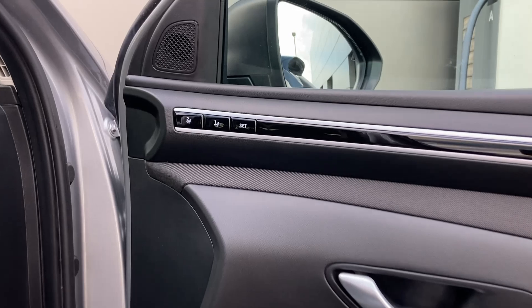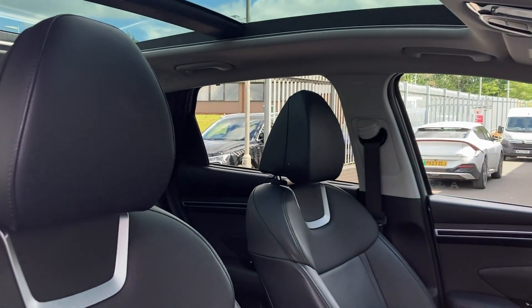Entering into the front of the cabin now we can see the memory seat buttons as we turn in to view the heated and cooled front seats.